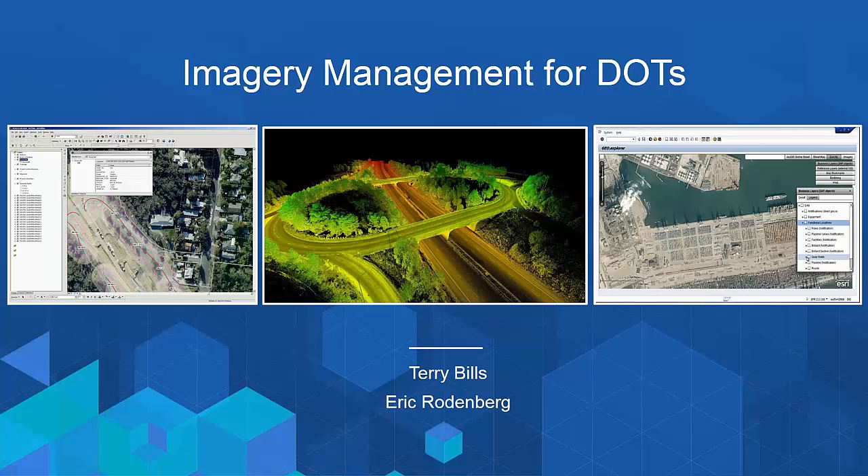We'd like to welcome you to another in a series of webinars designed for departments of transportation. Today we're addressing imagery and imagery management. While imagery can come from any number of different sources — whether satellite, aerial, UAVs, or LiDAR, ground-based LiDAR — the goal for today is to introduce how you can develop an enterprise strategy for managing your agency's imagery data and discover ways to drive performance improvements in your organization.